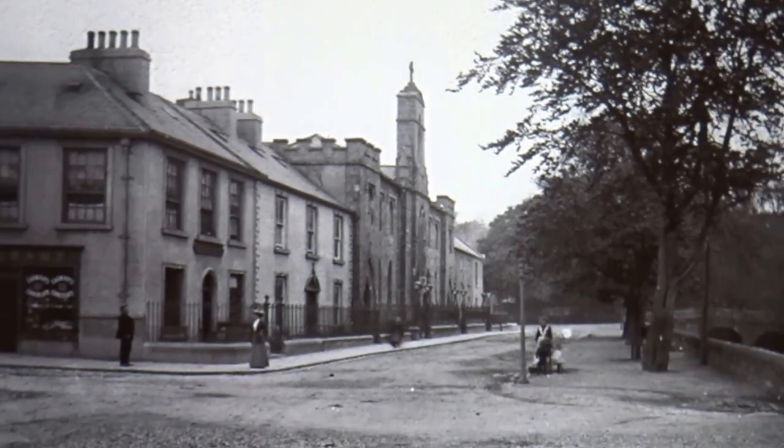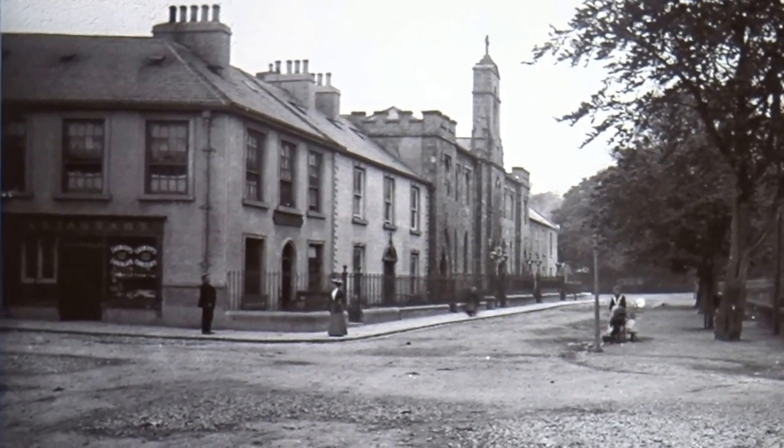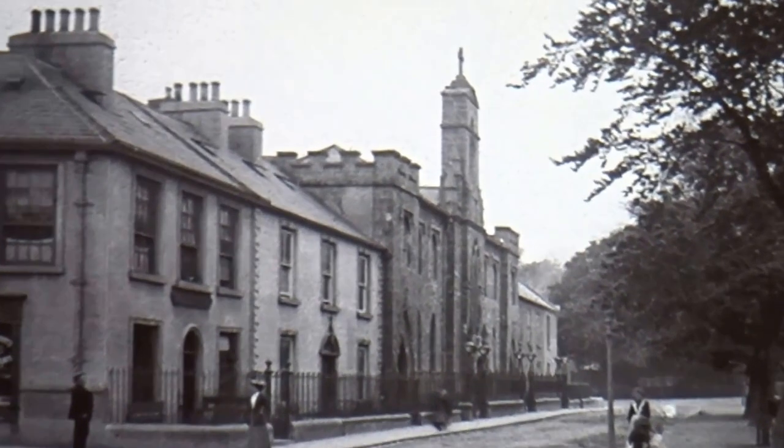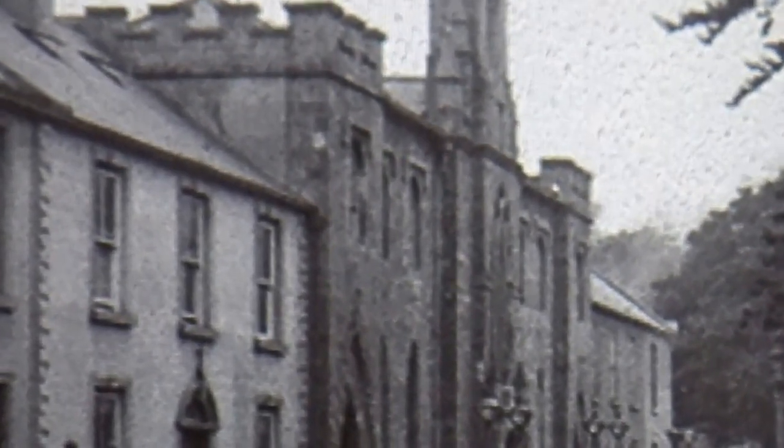That's another view from the other angle down on the Mall, just giving you an idea of how well it sat into its context. The railings were continuous across the front, and the scale was really appropriate for the terrace of Georgian Vernacular Classical houses.